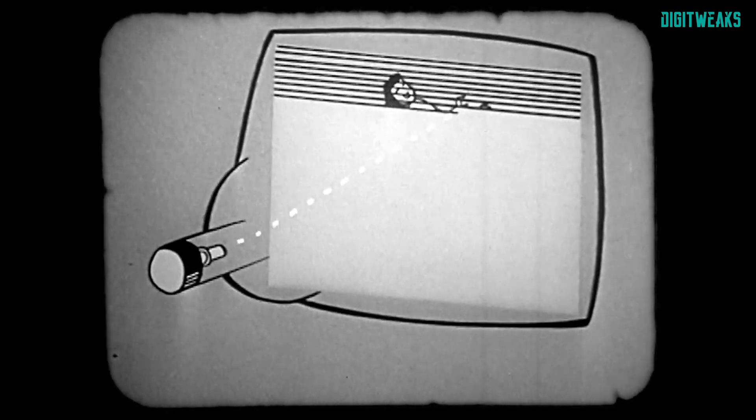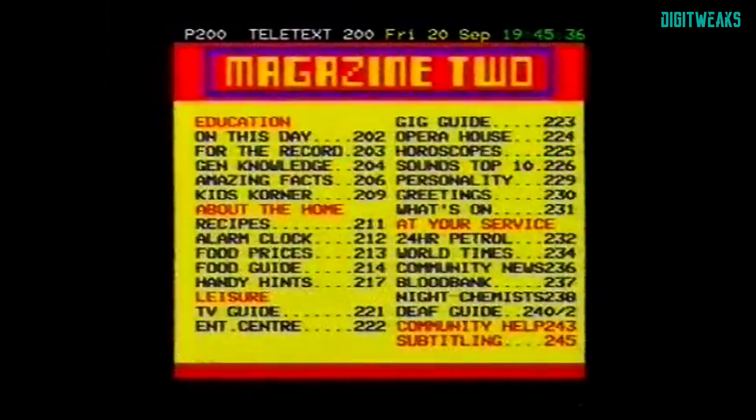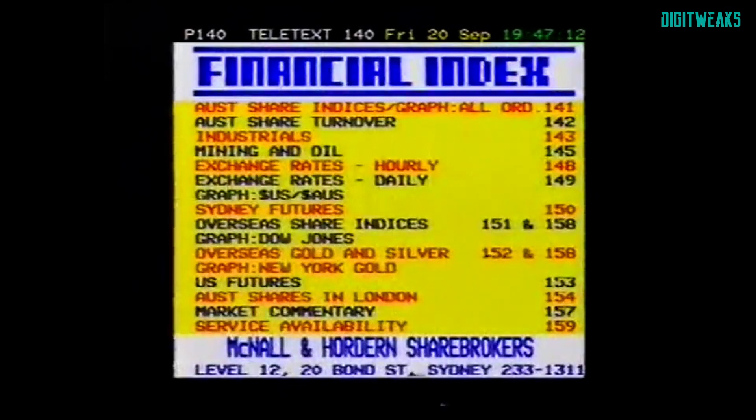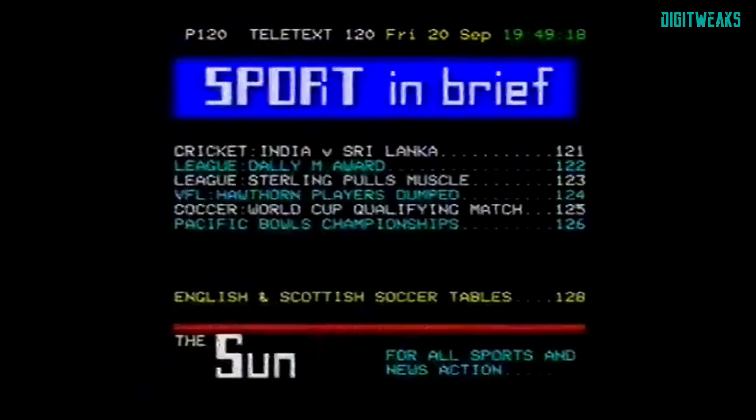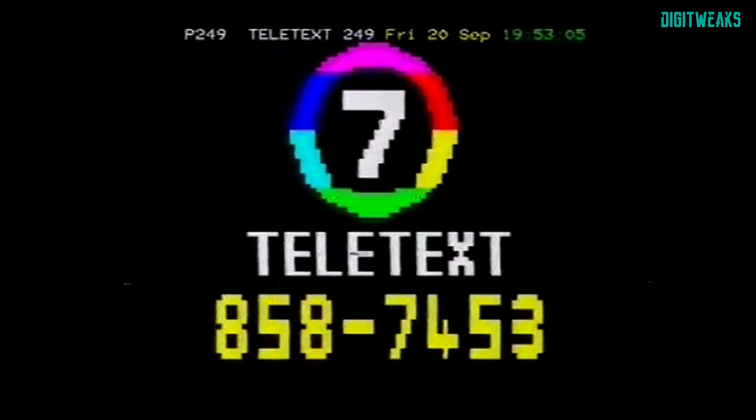A part of PAL-N and SECAM was the vertical blanking interval — a portion of the video signal that occurs when the electron beam in the CRT television returns to the top of the screen to begin drawing the next frame. Since this period is not used to display visual content, it provided an opportunity to transmit additional data such as teletext. Teletext was full of information — magazines, news, flight times and delays, trading charts, and so on. Teletext can be considered a precursor to the internet, particularly in terms of providing on-demand text-based information to users on screen, introducing concepts that became foundational for online information access.